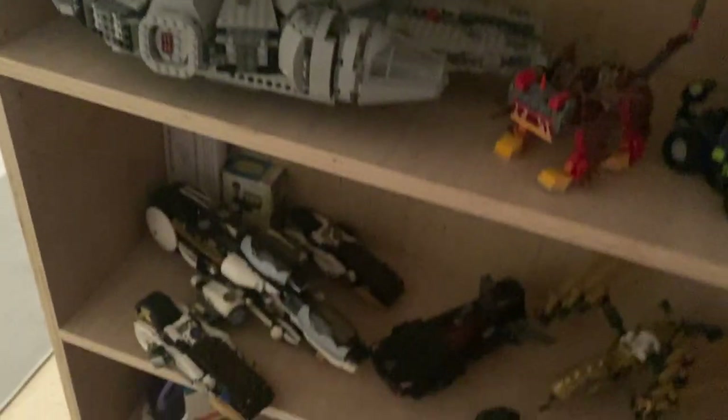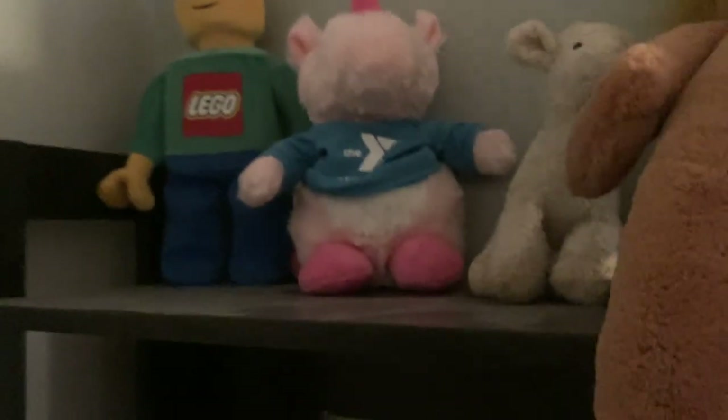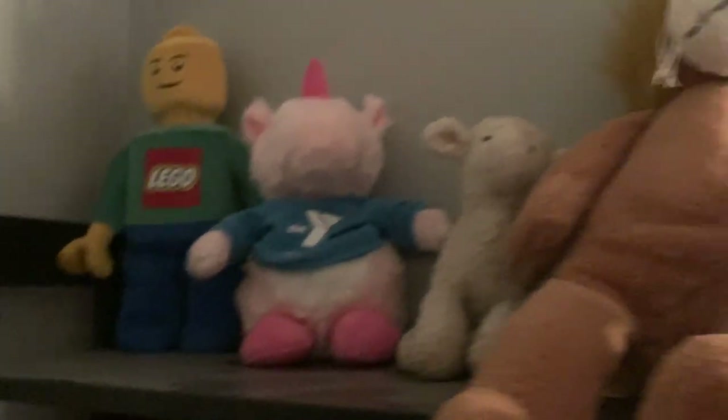Walking right in, you can see a shelf full of Lego sets and shoes at the bottom — just an assortment of sets that I really like and want to keep together. Some of them are half taken apart, but they're still there. And then we've got a shelf of an assortment of random items and some stuffed animals, because you gotta have some stuffed animals.